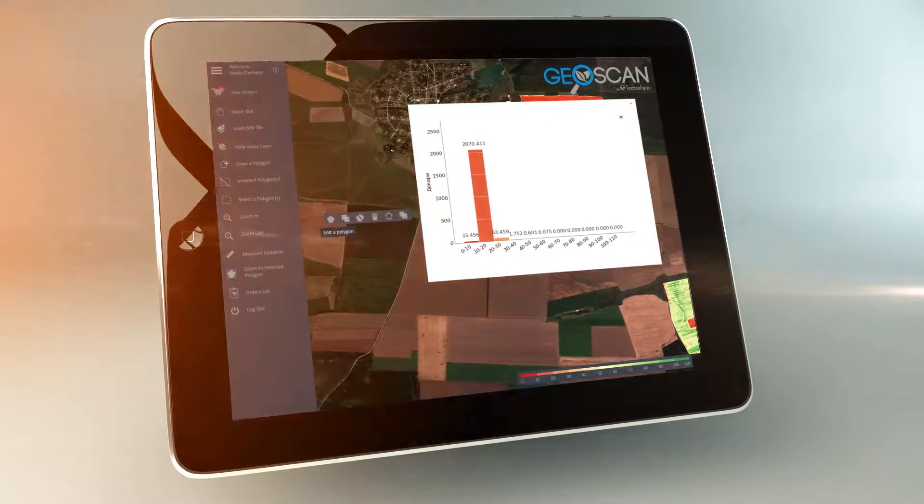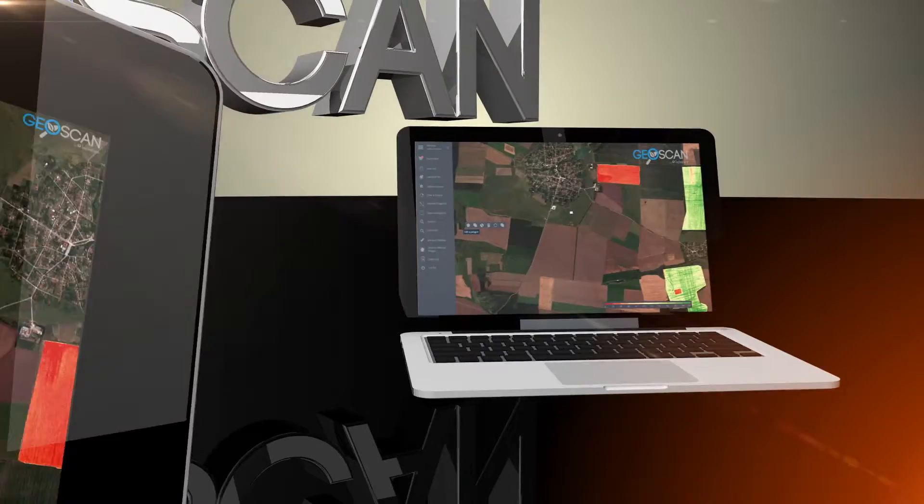GeoScan allows you to monitor crop condition on any field, from any place, at any time, on any device.